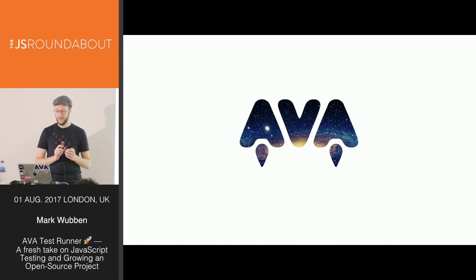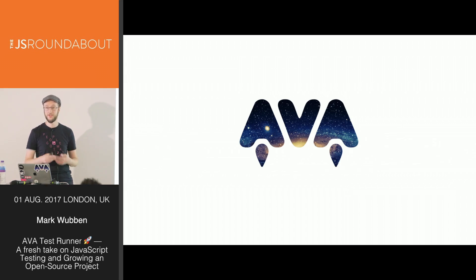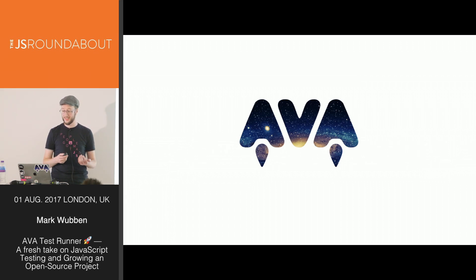Ava was started in November of 2014 by Sindre Sorhus and Kevin Mortensen. Other members of the team are Vadim Demetis, Euron Engels, James Tomic, Juan Soto, and myself. We'll talk more about the project shortly, but first I want to show you how Ava helps you get your testing done with these previously discussed factors and testing types in mind.